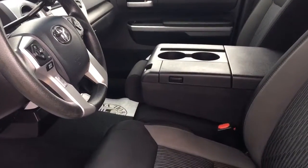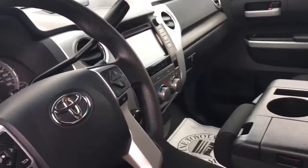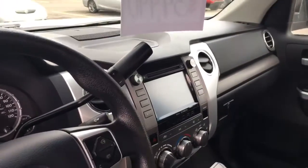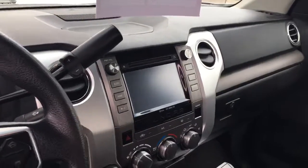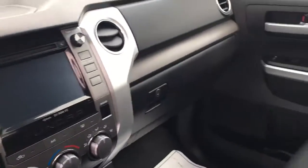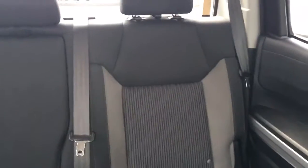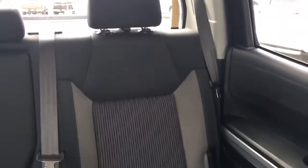It does have the bench front seat. That's something we don't see a lot of, but we do see them, especially in this CrewMax configuration. We see them on occasion — they're just not real plentiful. The back seat is in great condition.